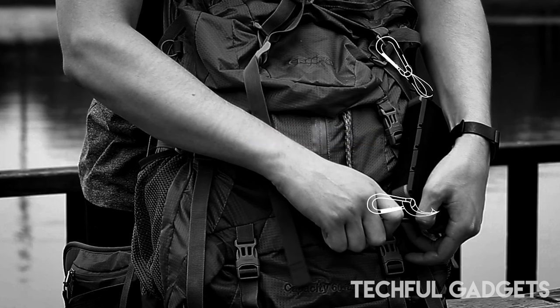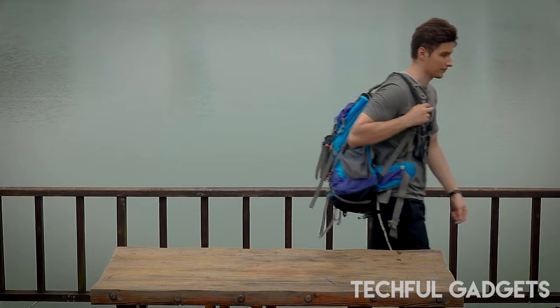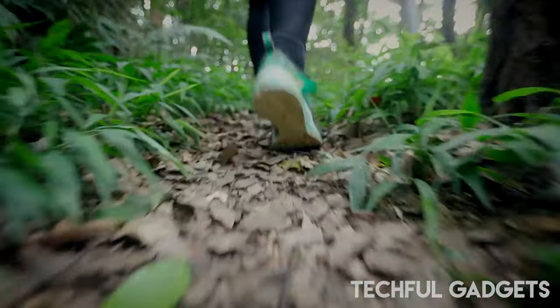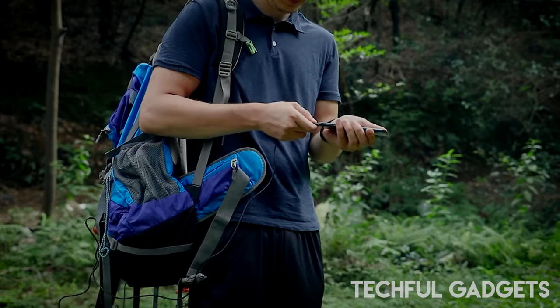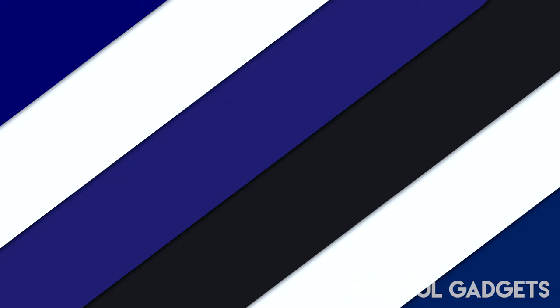The Outxw20 goes above and beyond with innovative features including wireless charging capability, quick charging and recharging, and the option for unlimited solar power backup. With the ability to fit in your pocket or hang on your backpack, this versatile power bank ensures you're always prepared no matter where your travels take you.